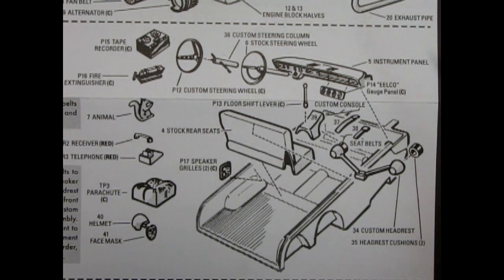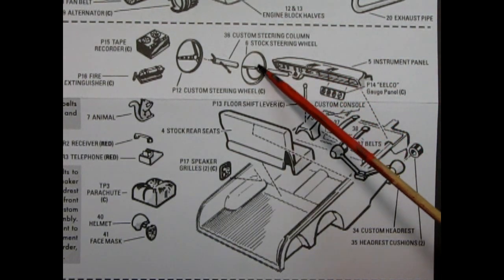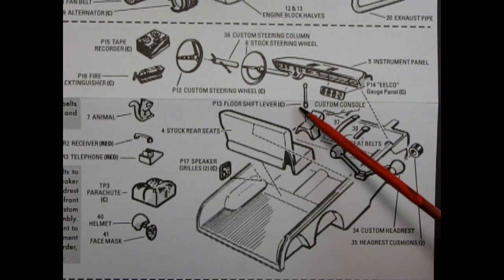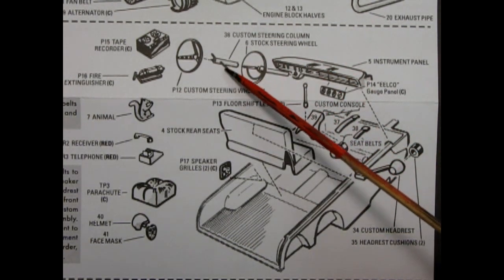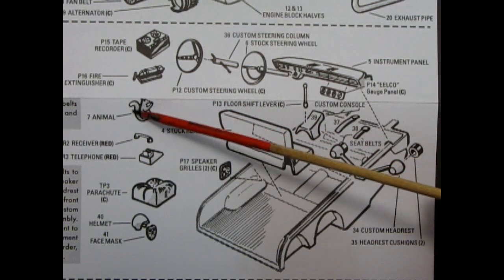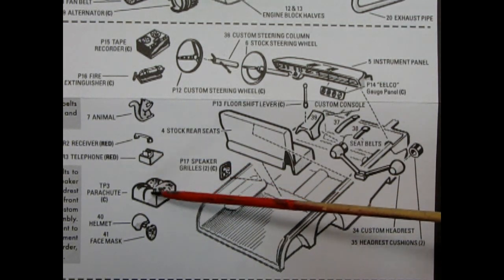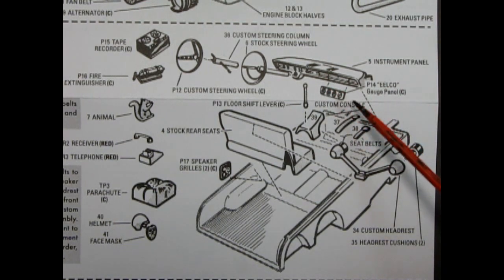Our next step is the interior assembly, which you can build either stock or custom. First off, we have the interior bucket which also includes the front seat molded in place. You do have to add in the stock rear seats, but you also get the stock instrument panel as well as the stock steering wheel. For the custom and advanced custom, you can add in your seat belts, the custom console with the floor shift lever, custom headrests, the custom steering column, and the custom wheel. Your choice of adding in the tape recorder, the fire extinguisher, the stuffed animal, the phone — which is a two-piece with the receiver up top and the telephone down below — a drag parachute, the helmet and face mask, rear speakers, and the custom console with all the gauges.